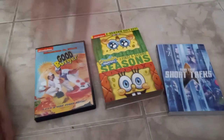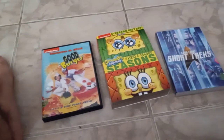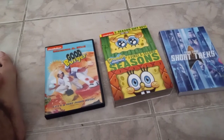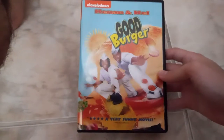Hello everyone, Derek's Median Toy Corner here, and today we're doing a DVD update as of July 16, 2021. Let's jump right in. The first DVD I'm gonna show you is Good Burger, featuring Kenan and Kel.